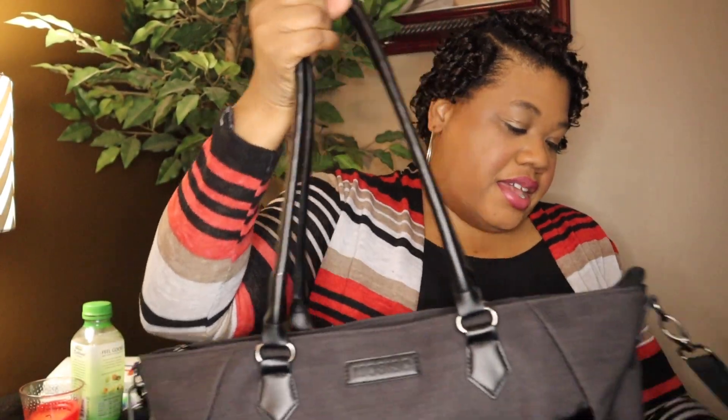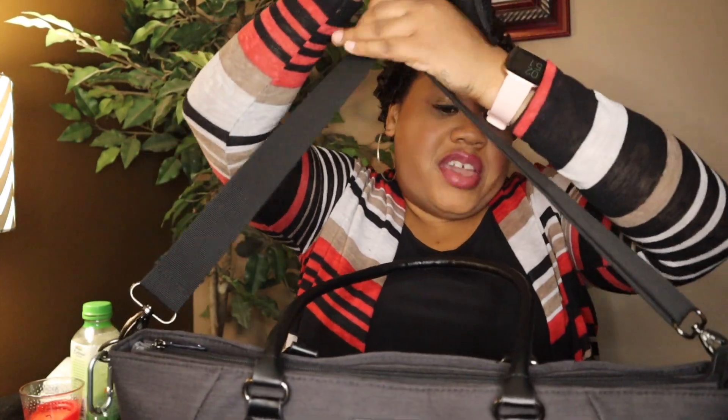I usually keep my wallet and headphones in my work bag as well, but I had used another purse to go out so I moved them over. But your wallet fits right here, and I usually just attach my headphones to the side right here. The bag has a top carry handle and also a crossbody strap with a padded section. It's a very good bag and I'm very happy with my purchase.